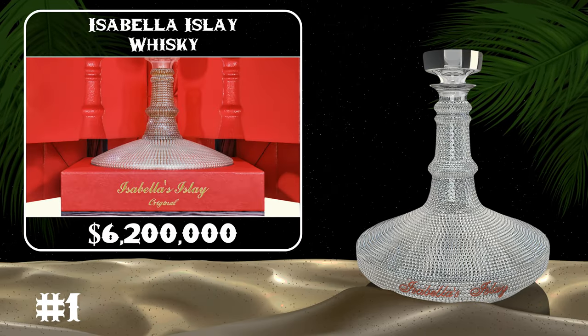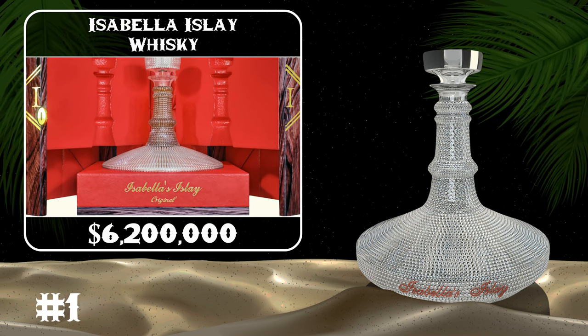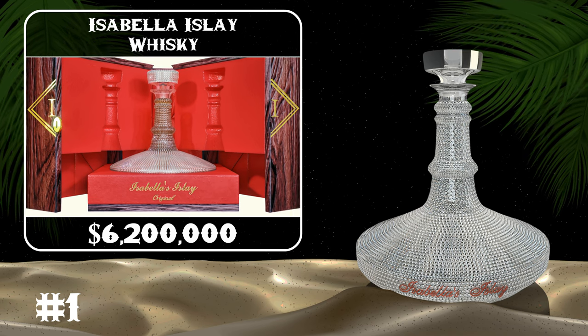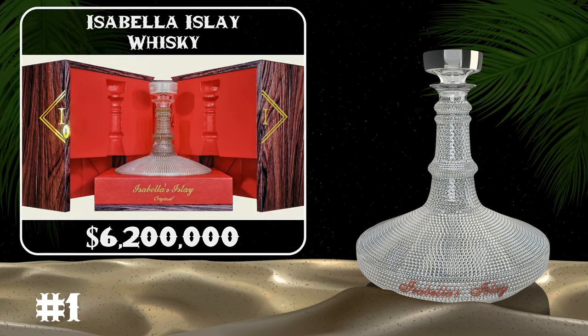The Isabella Islay Whiskey contains a high-quality and exquisite decanter responsible for its expensive value. The bottle has two bars of white gold, 300 rubies, and 8,500 diamonds.